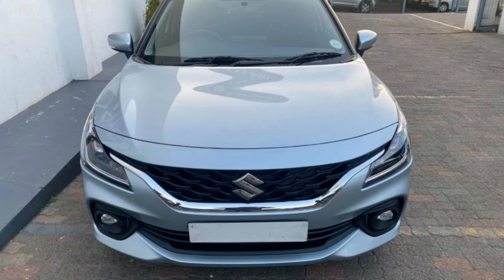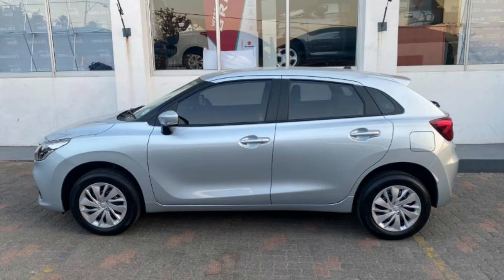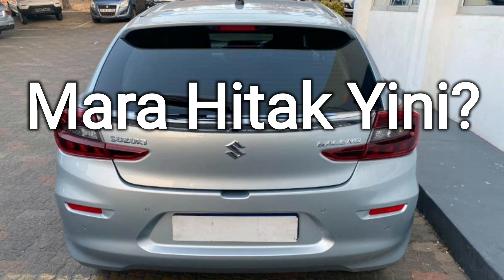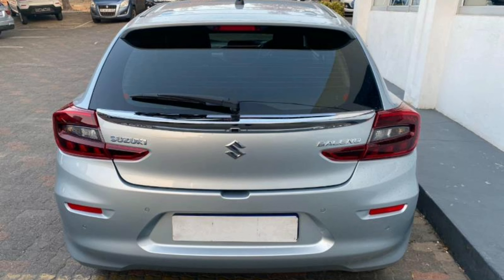If you love this kind of content, please don't forget to like, comment, and subscribe. After finding out that the Starlet outsells the Baleno by more than double, I'm convinced that South Africans love poverty. Thank you for watching.